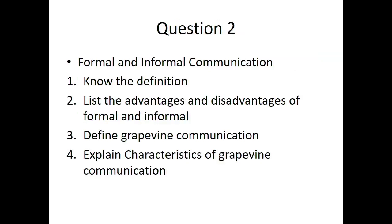Question 2 is on formal and informal communication. First, you need to know the definitions: define formal communication and define informal communication. Second, list the advantages and disadvantages of informal communication. You also need to know the characteristics of grapevine communication.